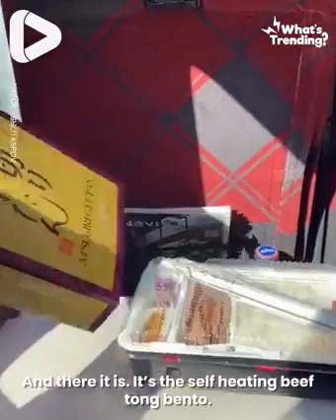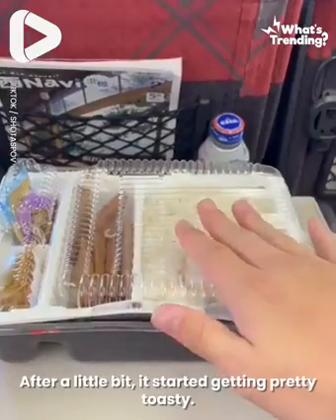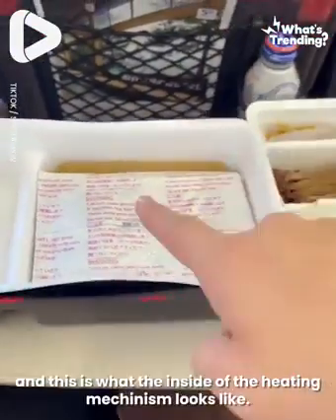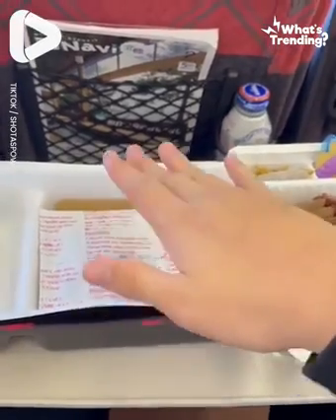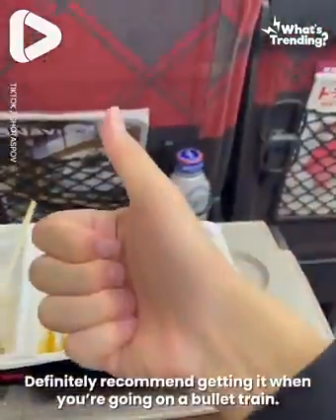It's the self-heating beef tongue bento. What you have to do is pull this string, and you can start to see the steam coming out. After a little bit, it started getting pretty toasty, and this is what the inside of the heating mechanism looks like. The food was pretty warm and the beef was really tender. Definitely recommend getting it when you're on a bullet train.